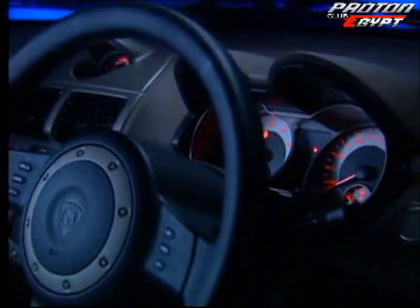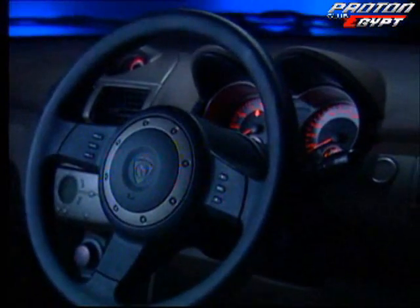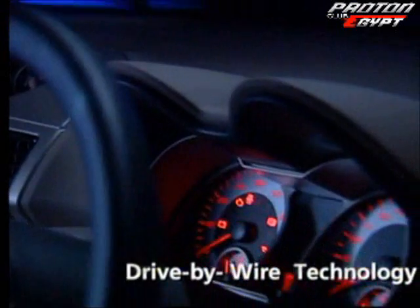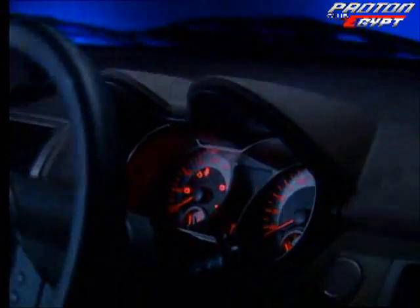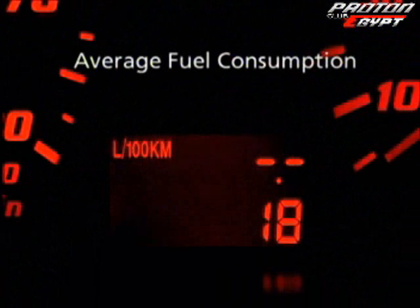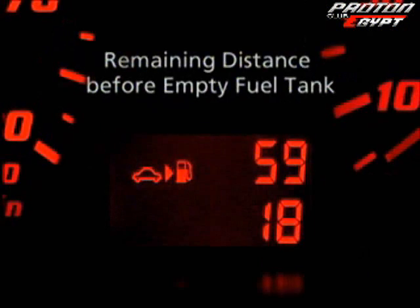You'll experience superb steering responsiveness and enhanced control, enjoying the same rapid response technology used in military fighter planes. And thanks to the intelligent fuel information calculators, you'll never be caught off guard.